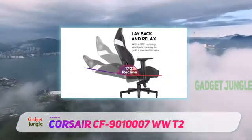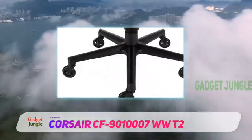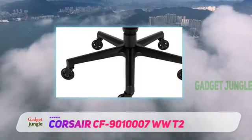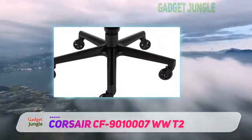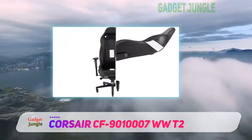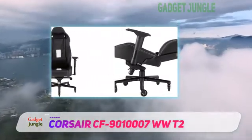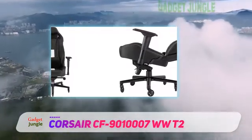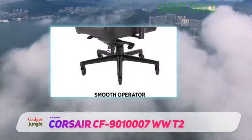It also comes in a large array of color schemes, giving consumers the option to match the chair to their surroundings. The wheels have been designed rollerblade-style and provide fantastic movement across almost any surface whilst leaving floor surfaces unfazed. An all-aluminum base houses the newly designed wheels and is both light and durable.